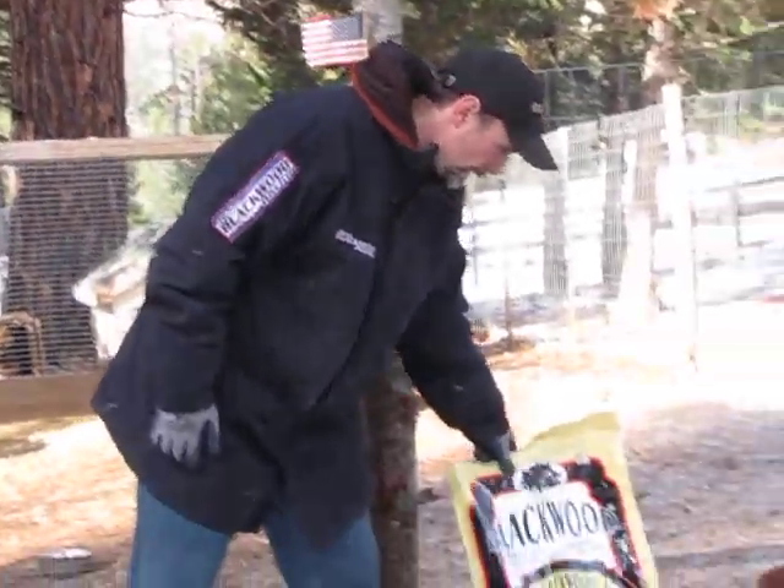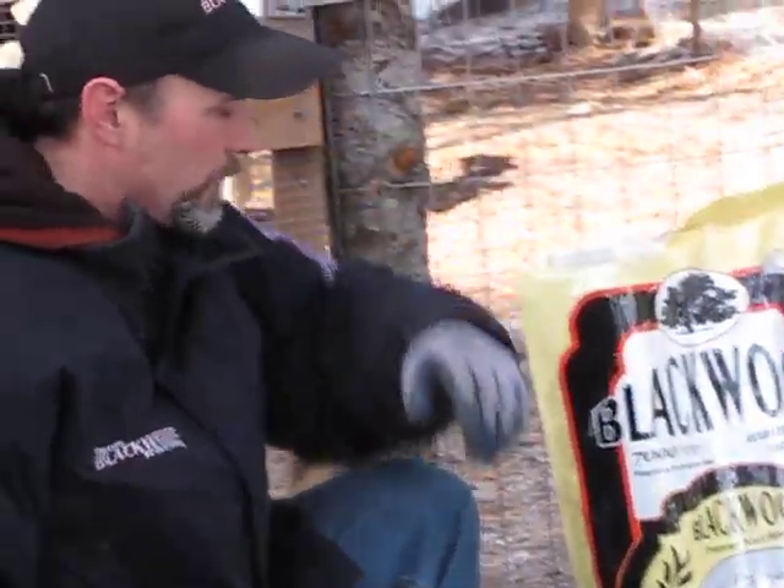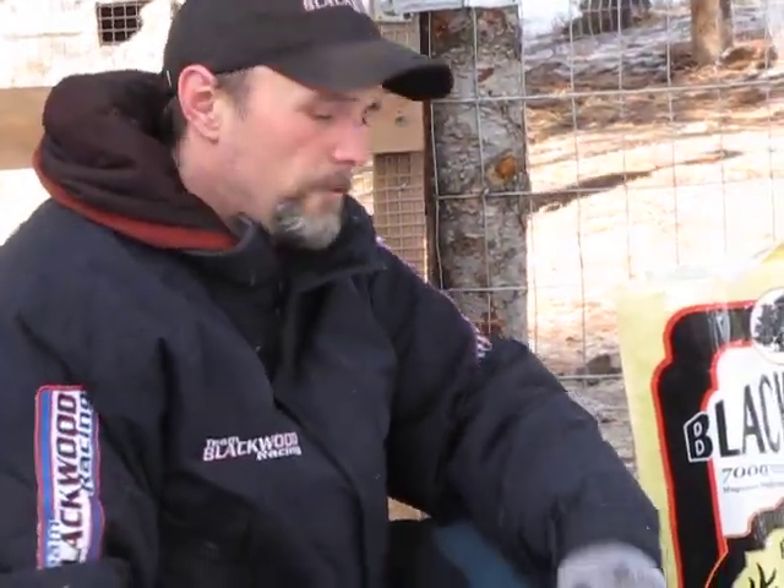The one that we feed the most — we feed the puppy food, Blackwood Puppy, to all of our young dogs. Then pretty much once they get to the point where they're old enough to train, everybody goes on Blackwood 7000. We supplement with some meats and some fats later in the year, but typically year round our dogs are eating Blackwood 7000. It's a 34% protein, 25% fat.